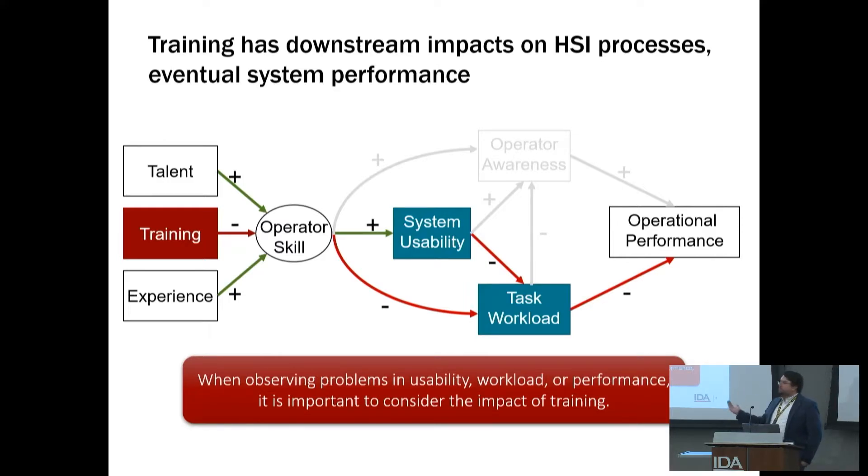We also want to be able to trace back and understand the root cause of different issues that might be coming up. Where are these issues actually manifesting? It might be farther downstream in workload, but there are a range of different factors that feed into this human-system interaction process, any of which might be impacting things down the line.